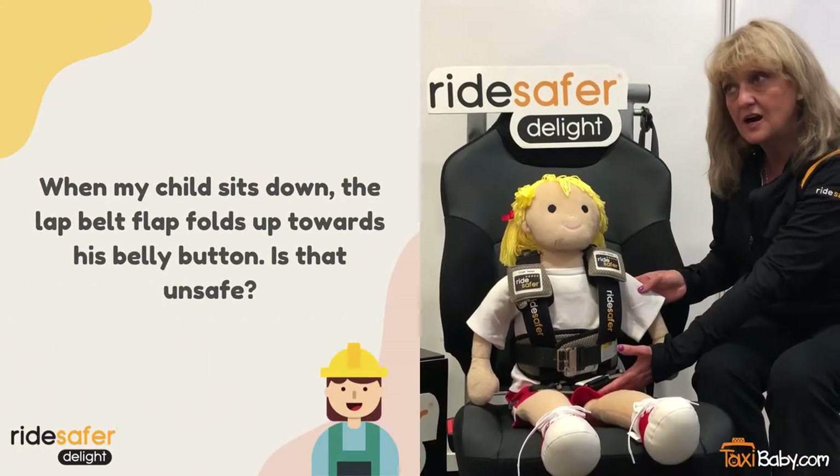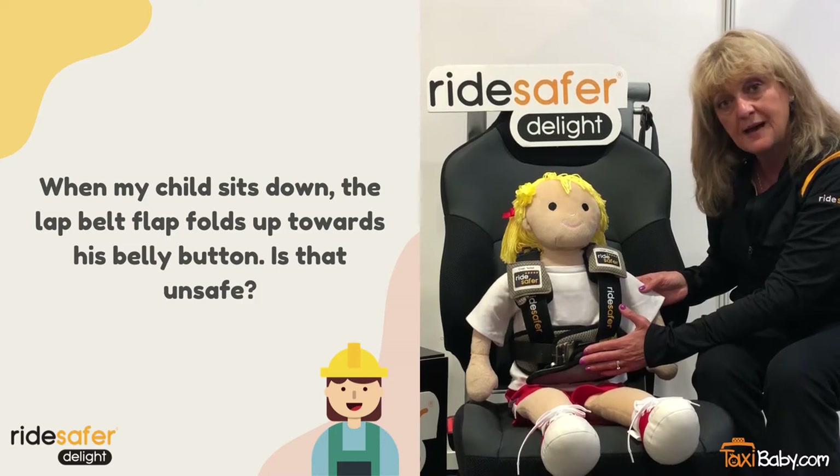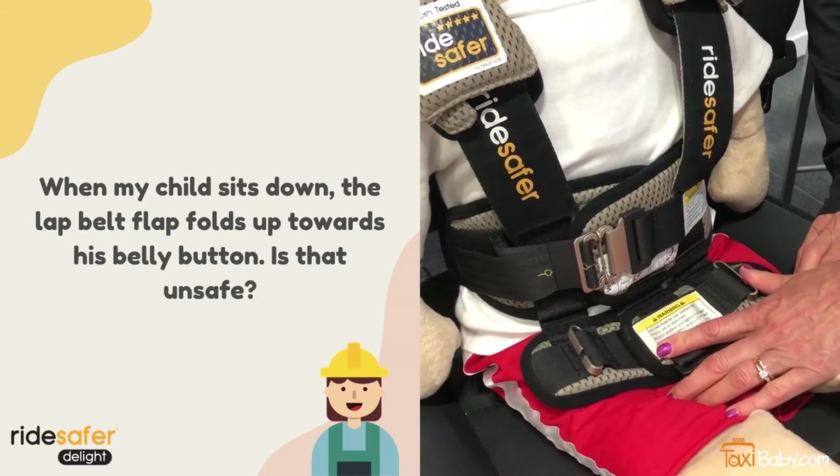When the child is sitting in the car, frequently the lap portion of the seat belt will flip up into the abdomen. It is best if the flap is flat on the child's thighs.